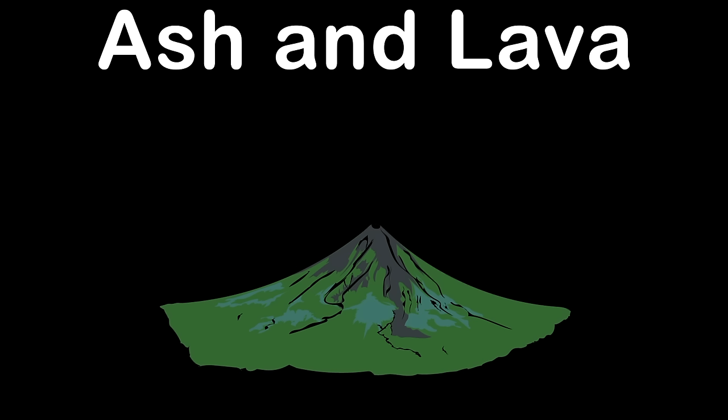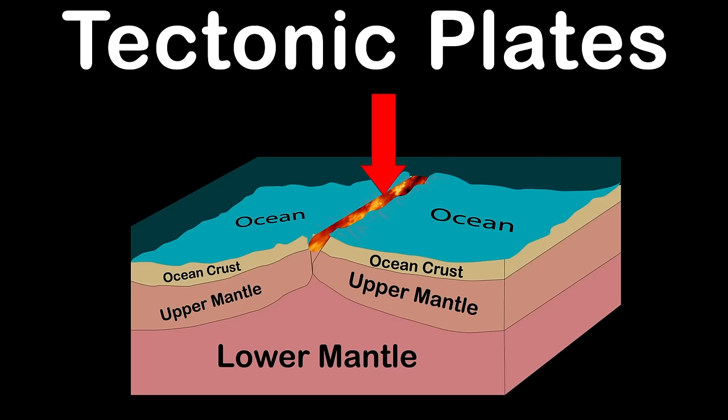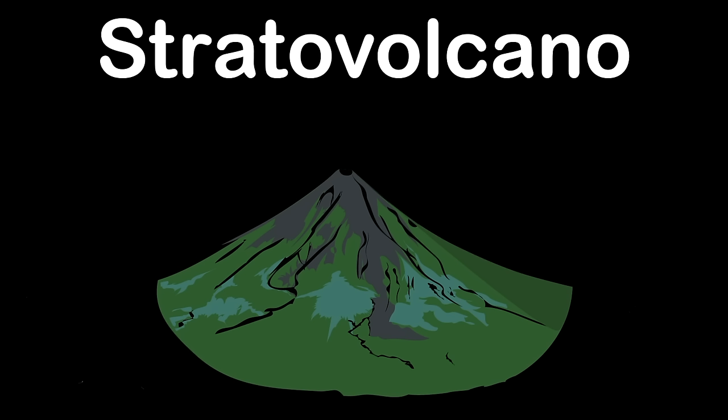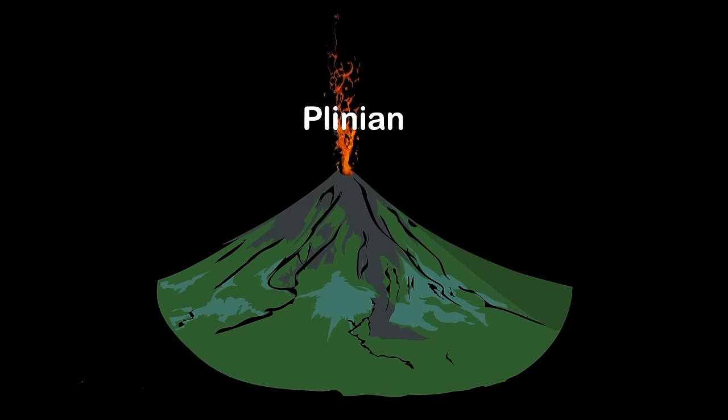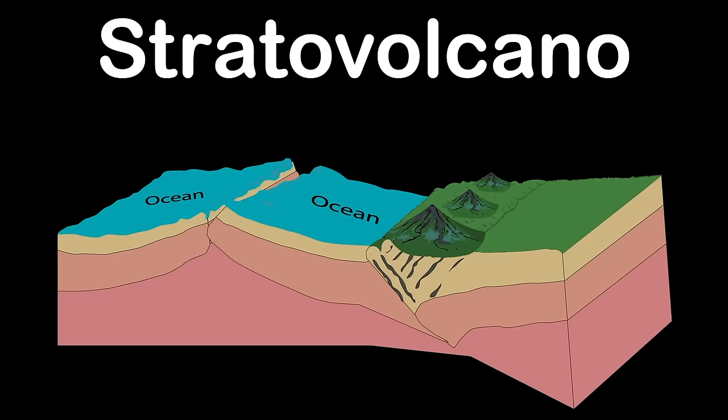I'll tell you how a volcano works. First, let's see where most take place. Most active volcanoes occur at boundaries between tectonic plates. Most are found in the Ring of Fire that encircles the Pacific Ocean. The stratovolcanoes are the most destructive. They're a common type of eruption called Plinian, which is highly dangerous and explosive.